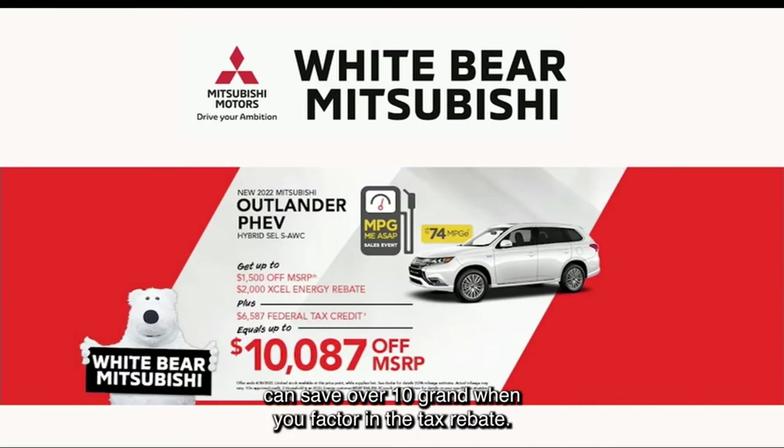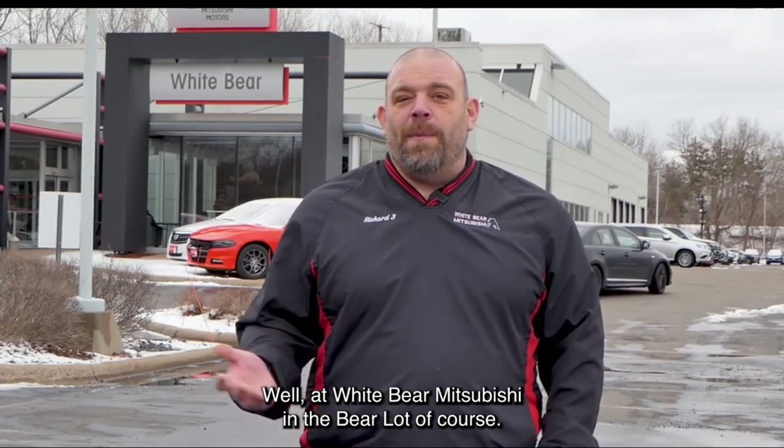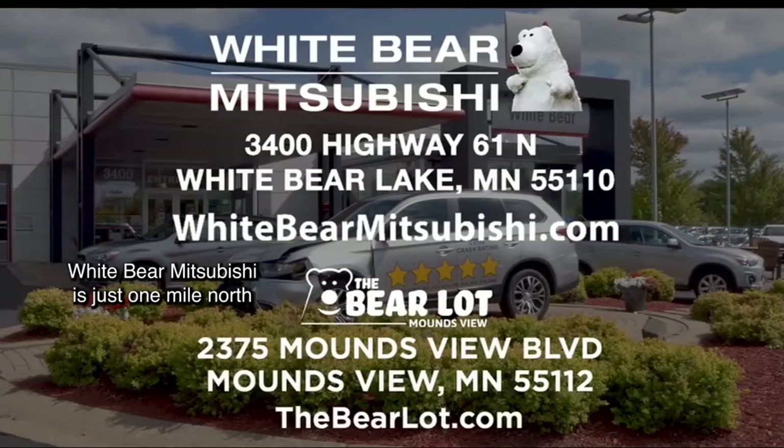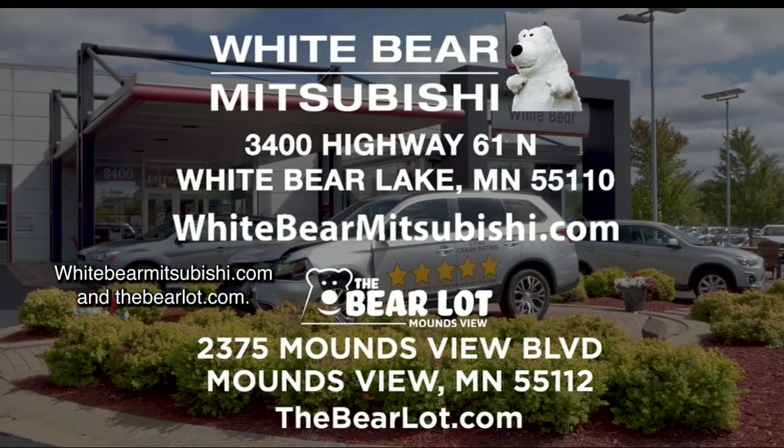Xcel Energy customers can save over $10,000 when you factor in the tax rebate. Where are you going to find all these awesome cars? Well, at White Bear Mitsubishi in the Bear Lot, of course. White Bear Mitsubishi is just one mile north of Highway 694 and Highway 61 in White Bear Lake. WhiteBearMitsubishi.com and TheBearLot.com.